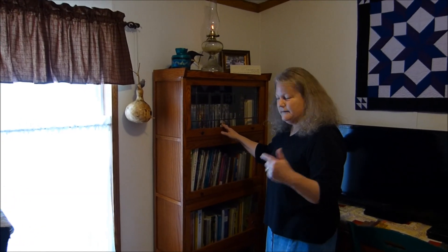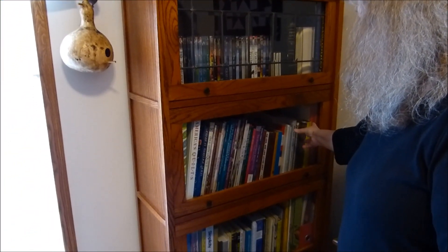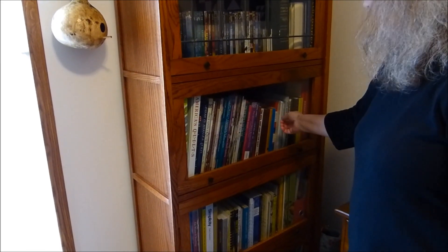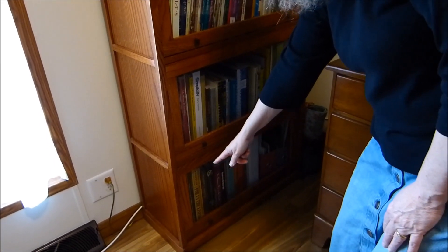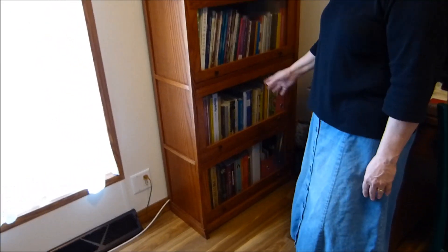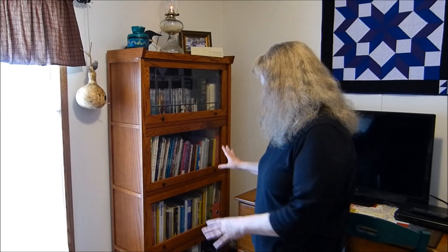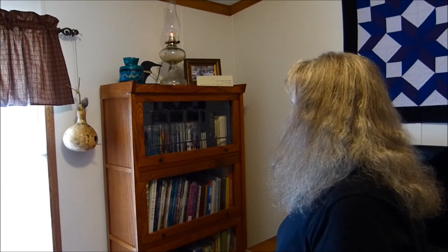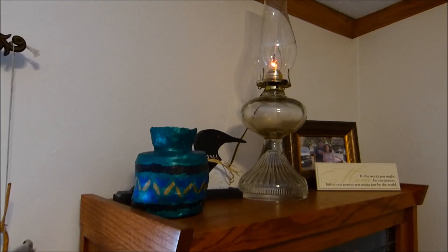Over here is my bookcase. Up top I've got my DVDs, then quilt books and cookbooks — pretty much a lot of historic research-type cookbooks — and my sewing books, some more miscellaneous research books, and my Civil War books down there too. This is only about a third of the books I used to have; I really downsized and donated a lot. These are the ones I really love. And this is an oil lamp that was in my grandparents' house when I was growing up.